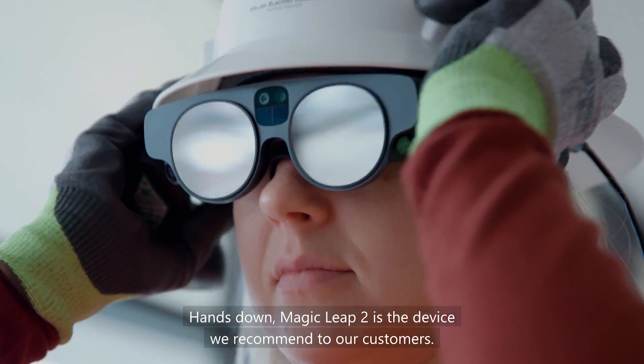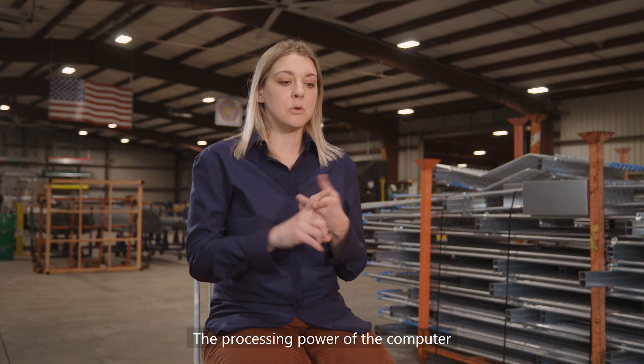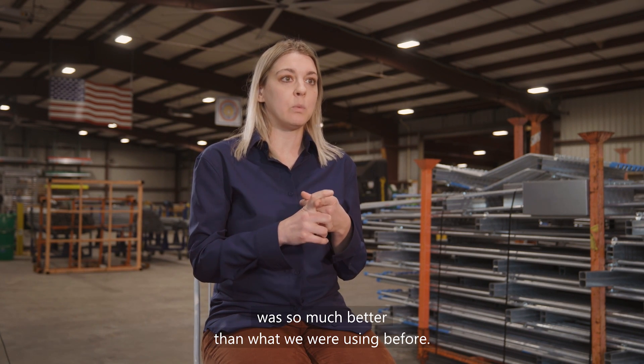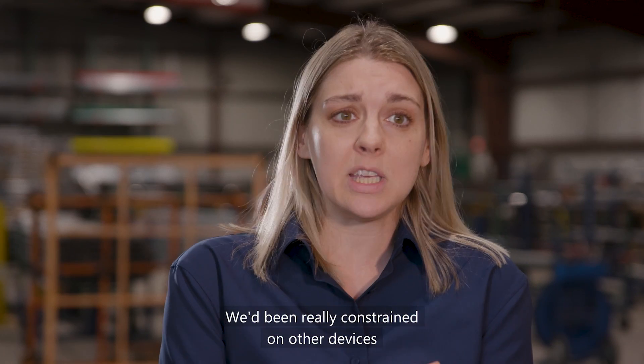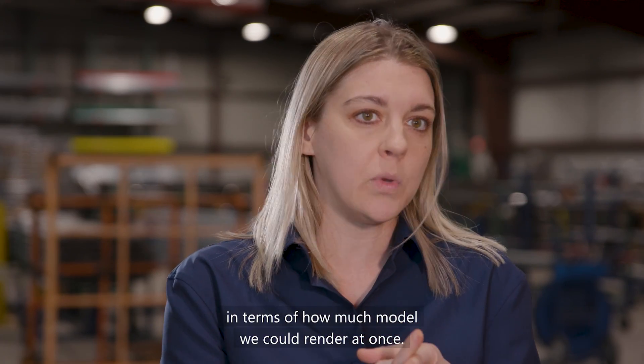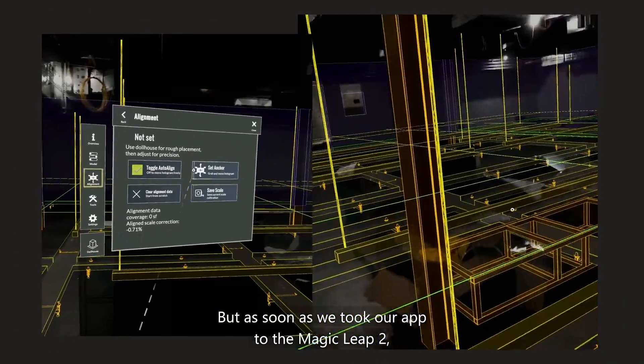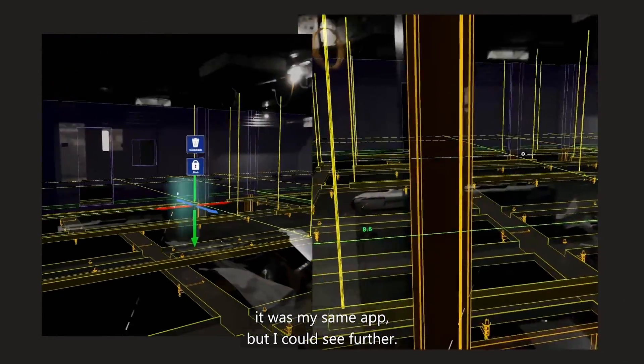Hands down, Magic Leap 2 is the device we recommend to our customers. The processing power of the computer was so much better than what we were using before. We've been really constrained on other devices in terms of how much model we could render at once, but as soon as we took our app to the Magic Leap 2, it was my same app but I could see further.